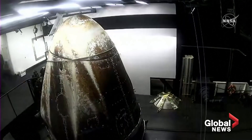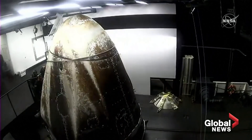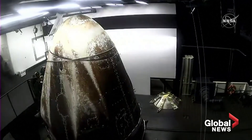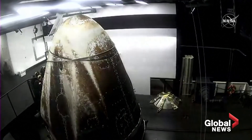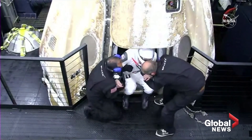Now the crew members will not ride this boat all the way back to shore. They will board a helicopter, and that helicopter will take them back to Pensacola. And waiting there will be a NASA plane to bring them back to Houston.